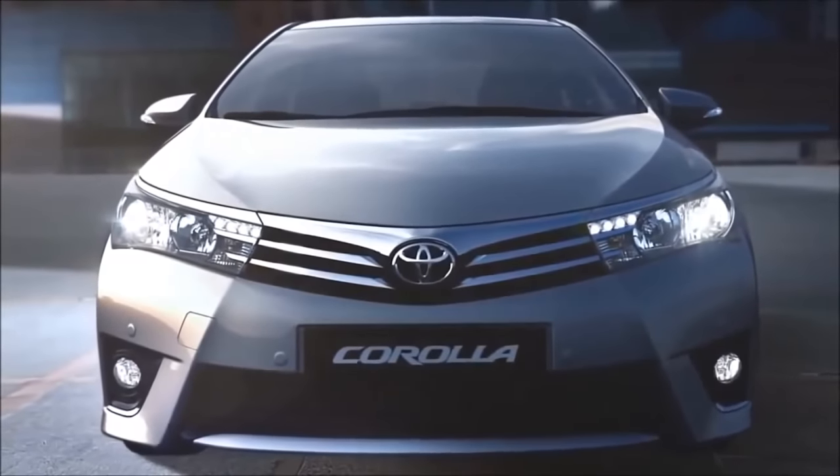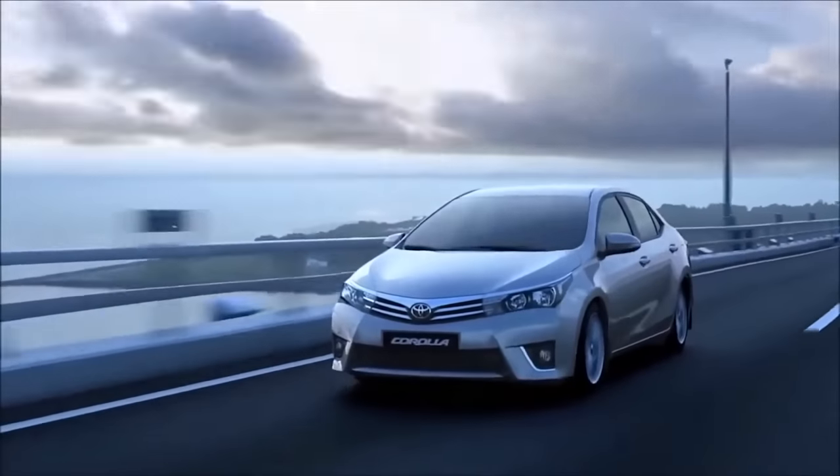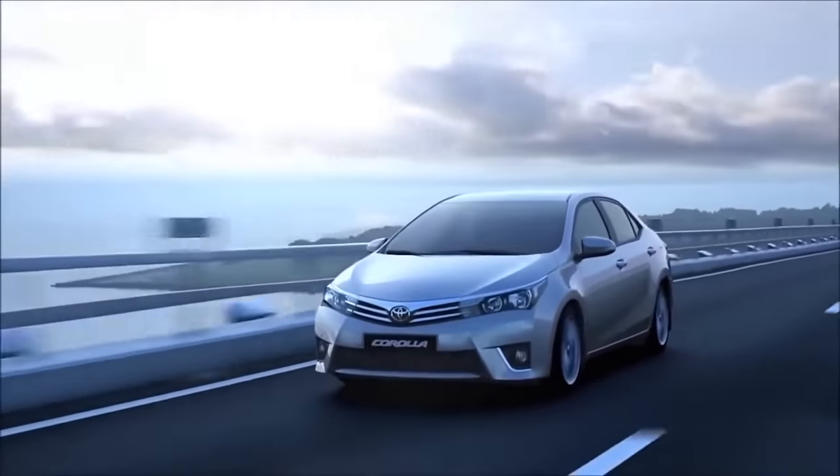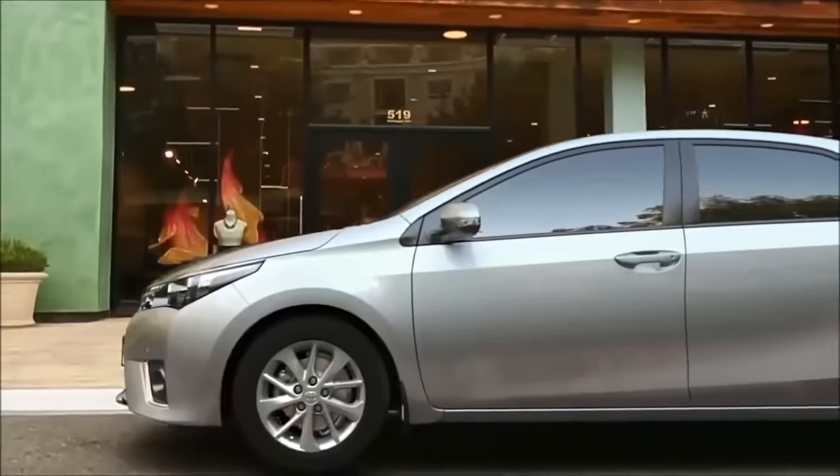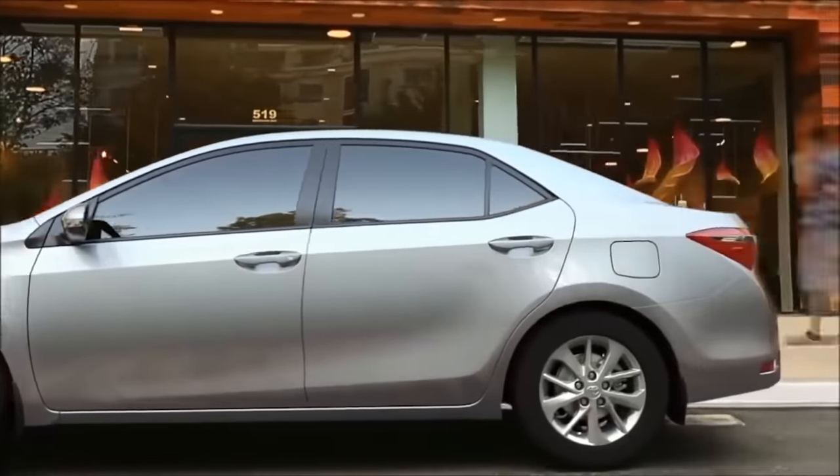This all overlapped with the eleventh-generation Corolla. Toyota modernized the Corolla, which was definitely more sleek and trendy. The largest change in the E170 model was the car's size, its wheelbase being about four inches larger.